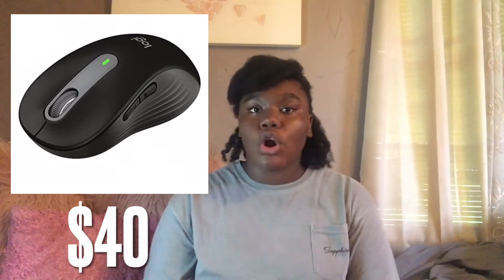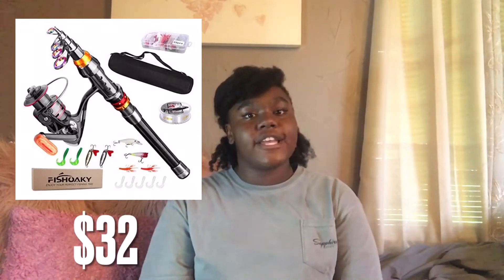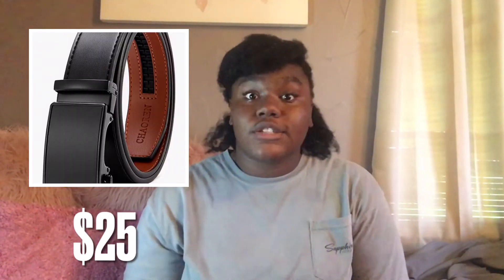Even though you can accidentally step on a Lego and it's not fun at all. Next, you can get a wireless mouse for your gaming setup. You can get a soccer ball, a football, a basketball — any ball. If you're a teen boy who likes to fish, getting them a fishing set will be a good gift. You can get him some vintage shirts or Nike socks. You can also get them a book bag for the upcoming year. Sunglasses or glasses, and belts are also good gift options.